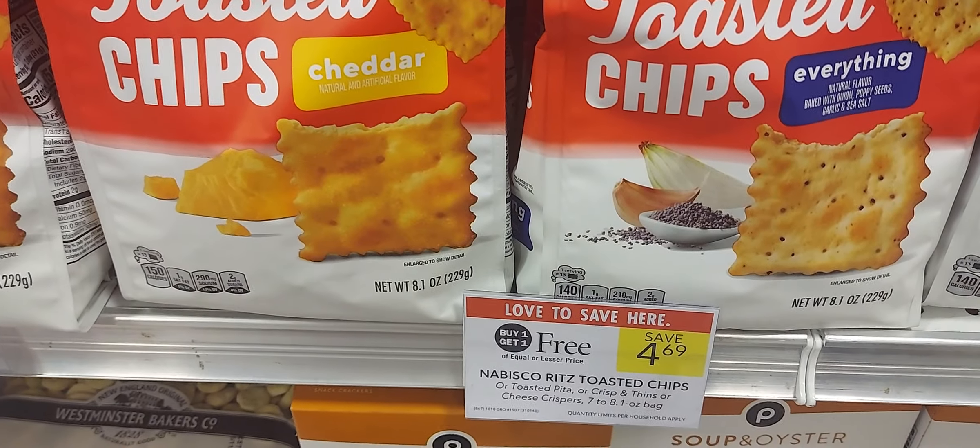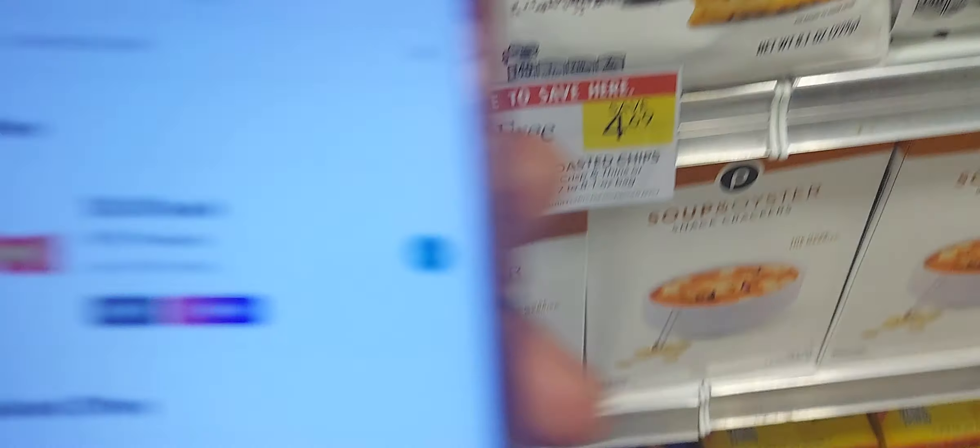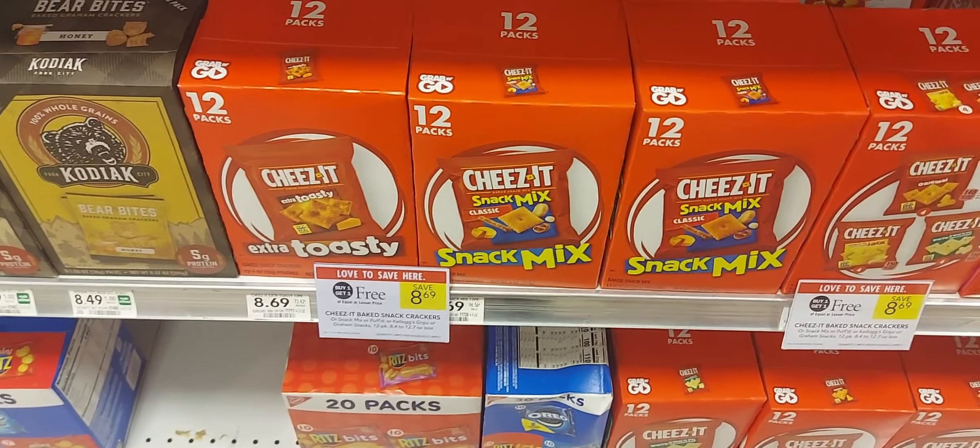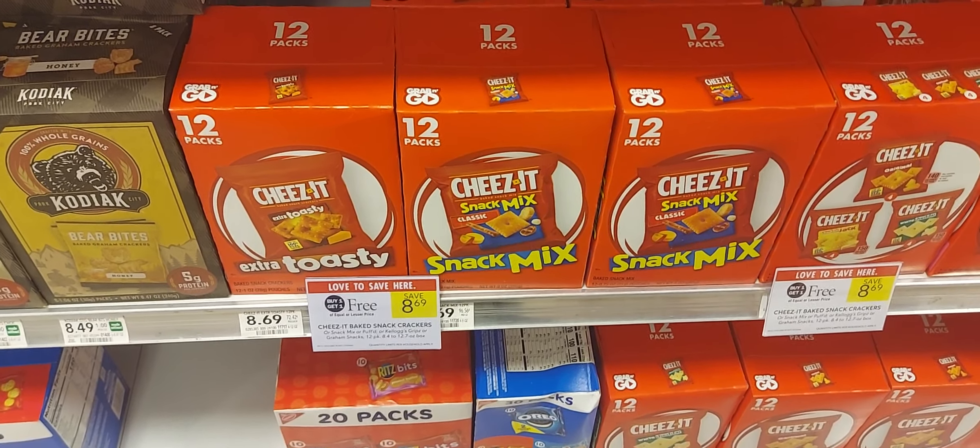The Ritz crackers are buy one get one at $4.69. We have 50 cents back up to two times over on Ibotta. The Cheez-It Spartans are buy one get one at $8.69 and we have a dollar-off-two digital coupon.